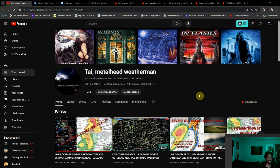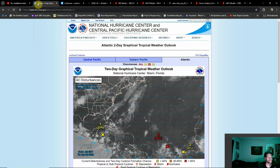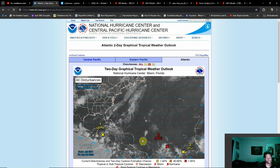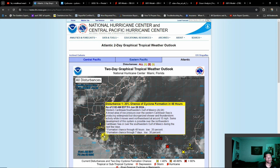Good morning everybody, TimeMetalHeadWeatherMan here. As promised from last night's stream, we're doing a tropical update and boy oh boy you're gonna flip. This doesn't look like June at all — it's actually looking a little bit more like mid to late July, almost August. You don't see this in late June.